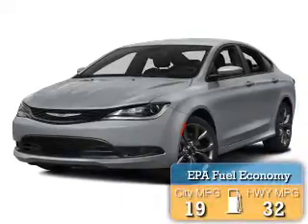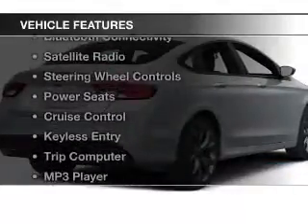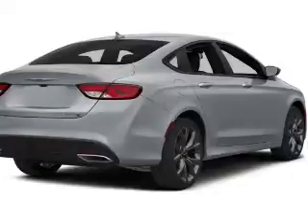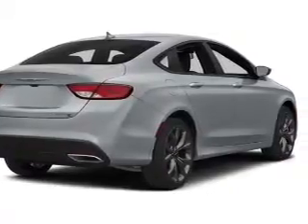Great fuel efficiency saves you money by requiring fewer trips to the gas station. The features include leather seats, Bluetooth connectivity, a satellite radio, steering wheel controls, and power seats.